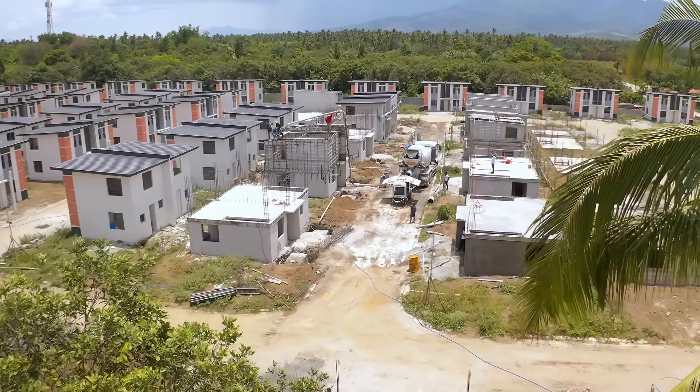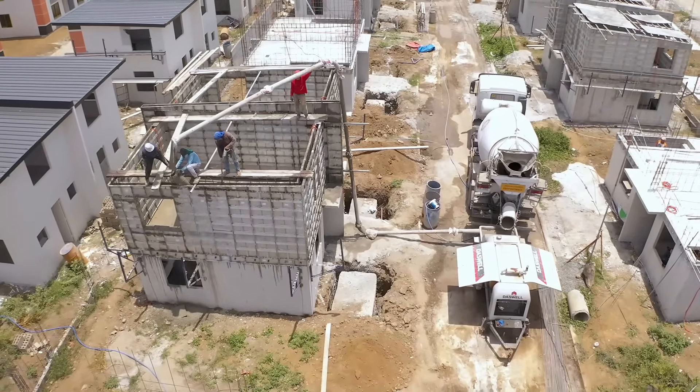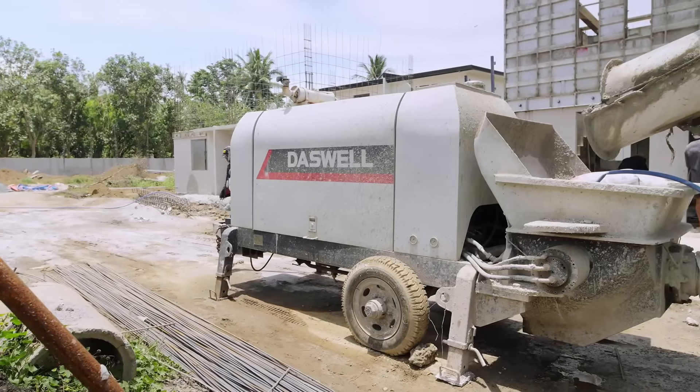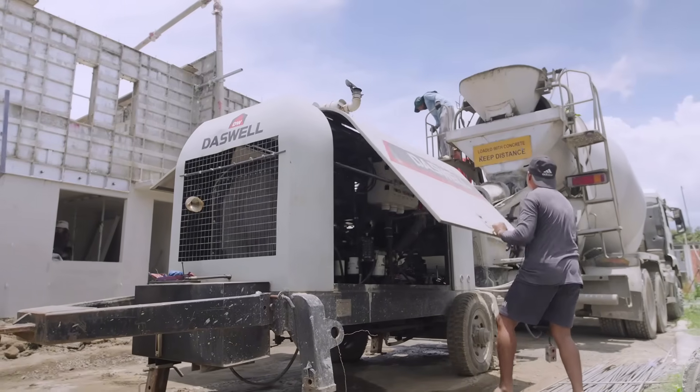Today, we share a real project from our customer in the Philippines. In July, our Daswell Diesel Concrete Pump trailer worked on a two-story mixed-use building. The site was narrow and time was short. A small concrete pump was the perfect choice.